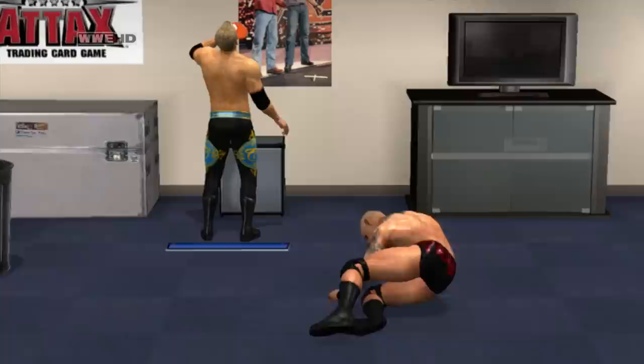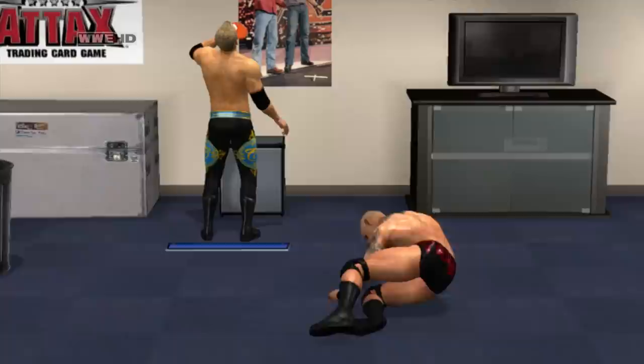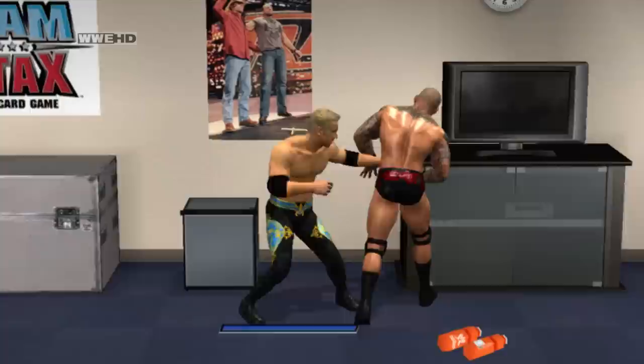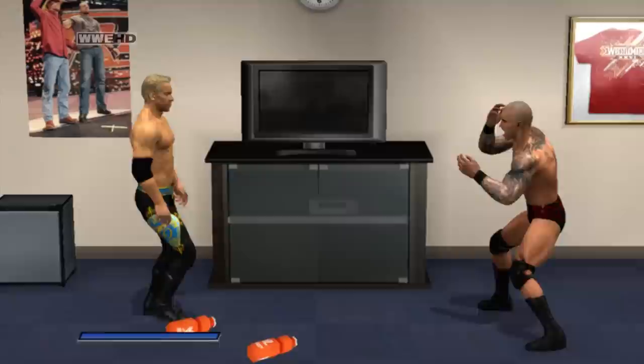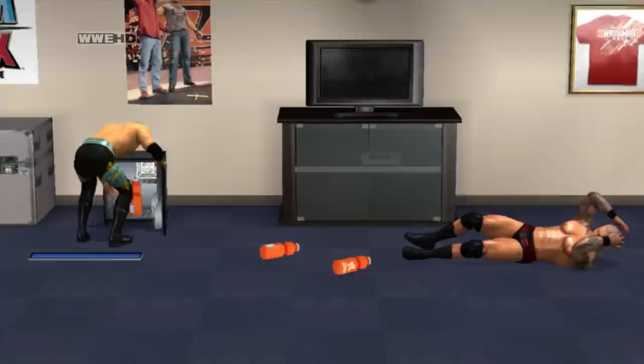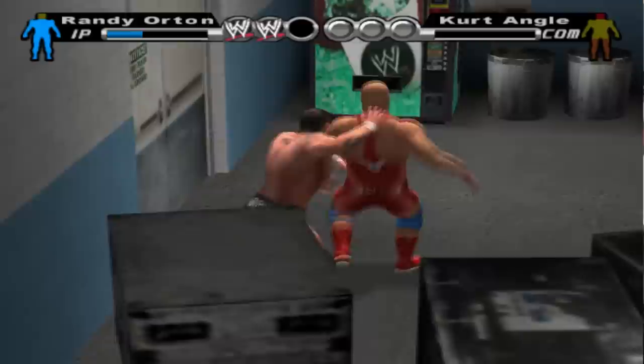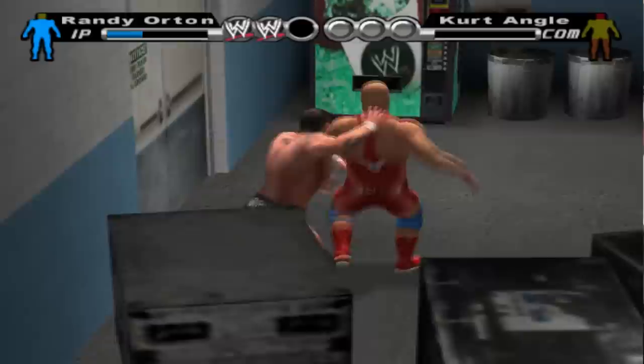You can get a drinks boost in Smackdown vs. Raw 2011 and the original Smackdown vs. Raw. Want a quick and easy momentum boost? In Smackdown vs. Raw 2011, simply walk up to the mini-fridge and press A or X. And in the OG SVR, strong Irish whip your opponent into the drinks machine until a soda can falls out. Pick that drink up, open that can, and get yourself some stored finishes.